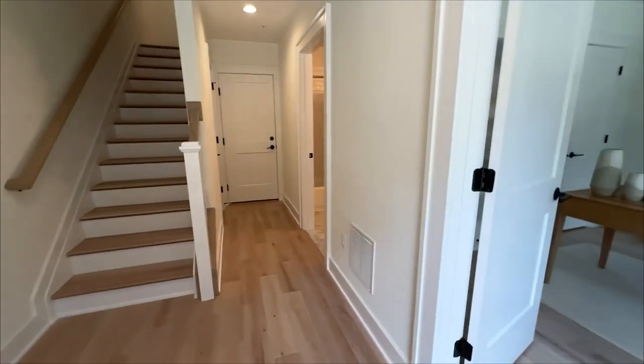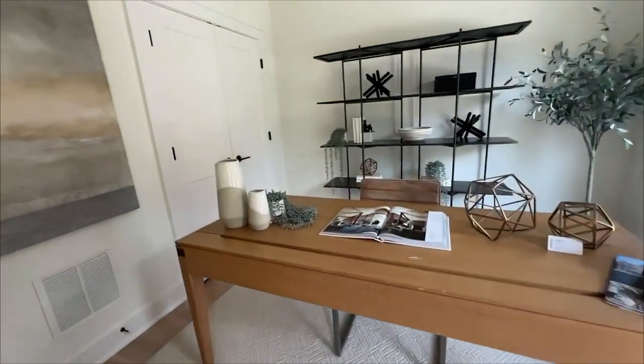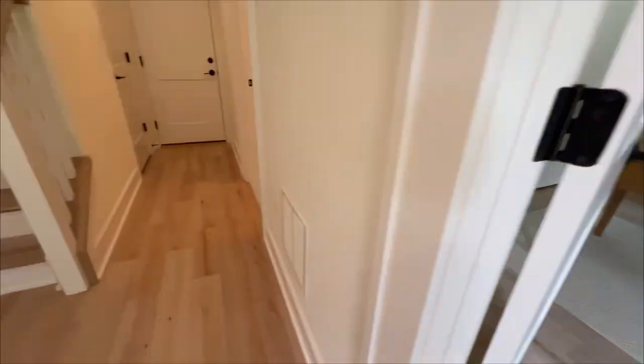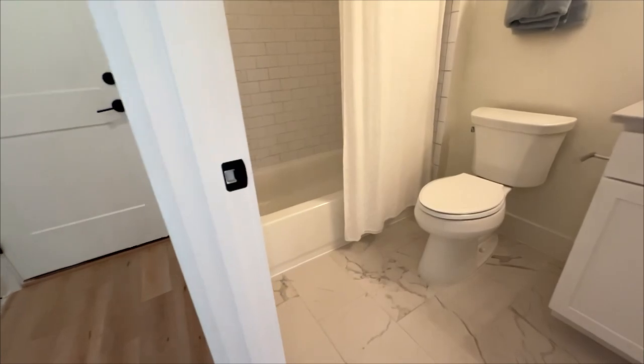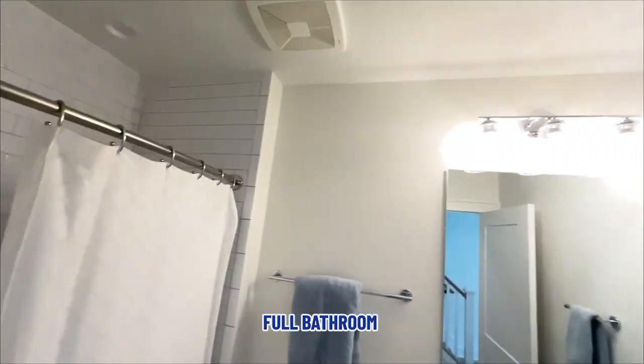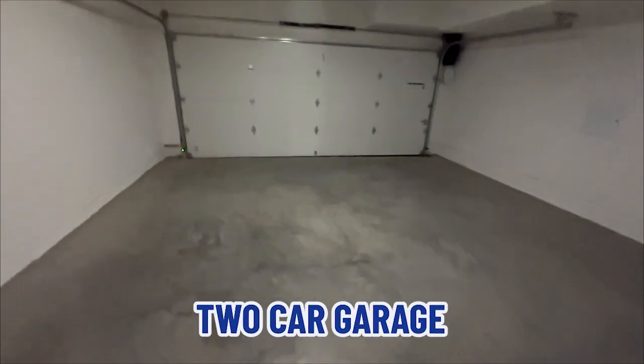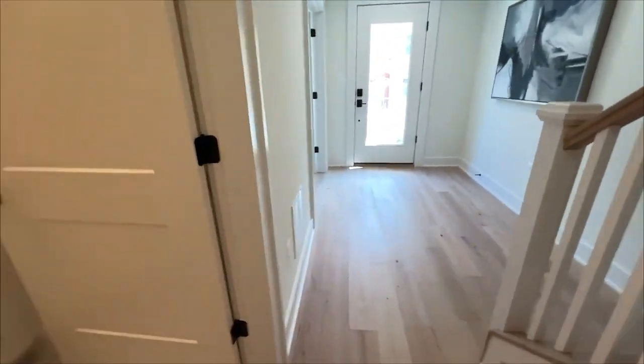So here we are in the foyer. This is the main level bedroom. Right now it's being set up as a sales office, but you've got two windows, a closet, and a door. There's a half bathroom on this main level, and a two-car garage. There's also a little cubby under the stairs.